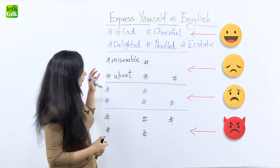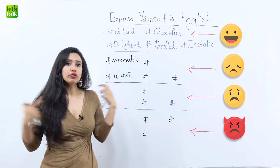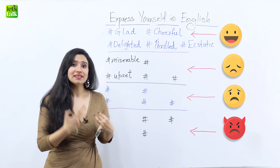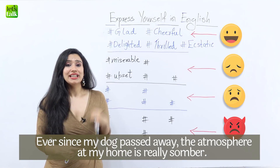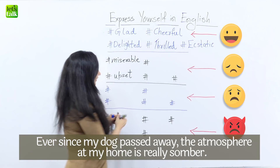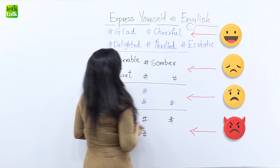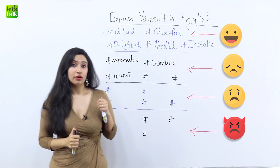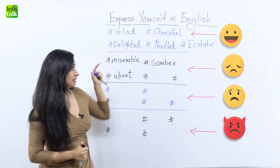Now the third word that I have for you is 'somber.' So when somebody dies, the overall atmosphere becomes really somber. You could say, 'Ever since my dog has passed away, the atmosphere at my home is really somber.' So that's somber for you and now let's look at the next word to talk about sadness. We've already looked at miserable, upset, and somber.